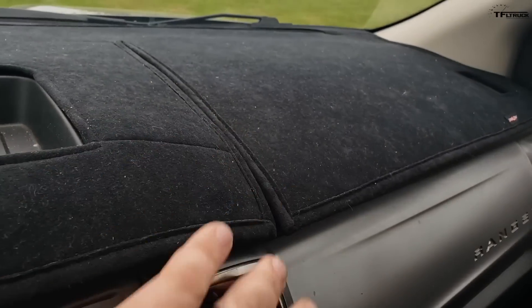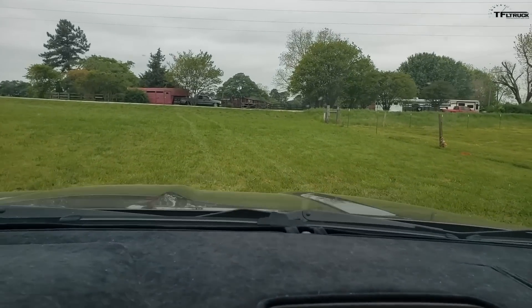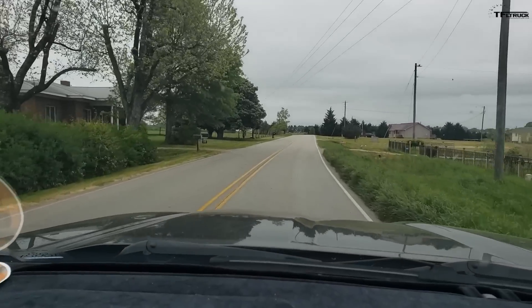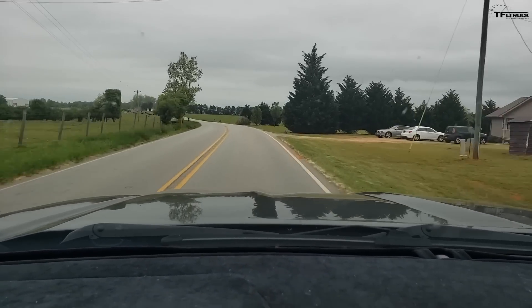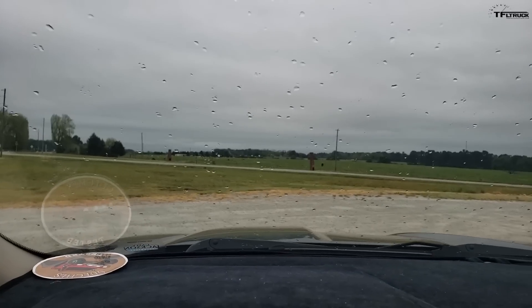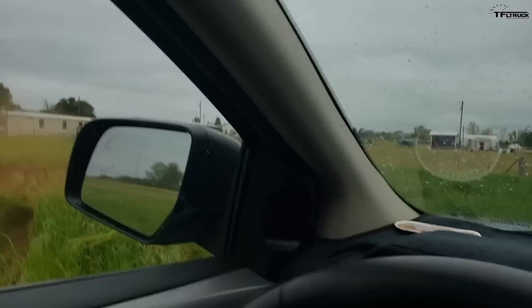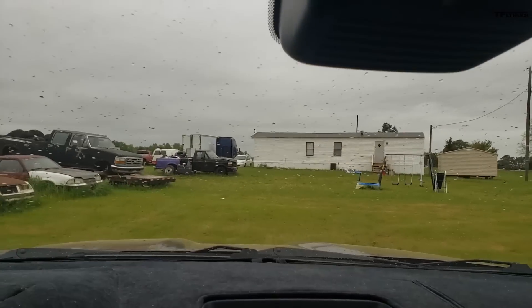I went to Cover Craft and got their black suede dash mat — I much prefer it over the hard plastic in the XL and XLT models. This truck does not lack for power at all. We do a little driving, hit 60 mph — that's the speed limit — and head home.